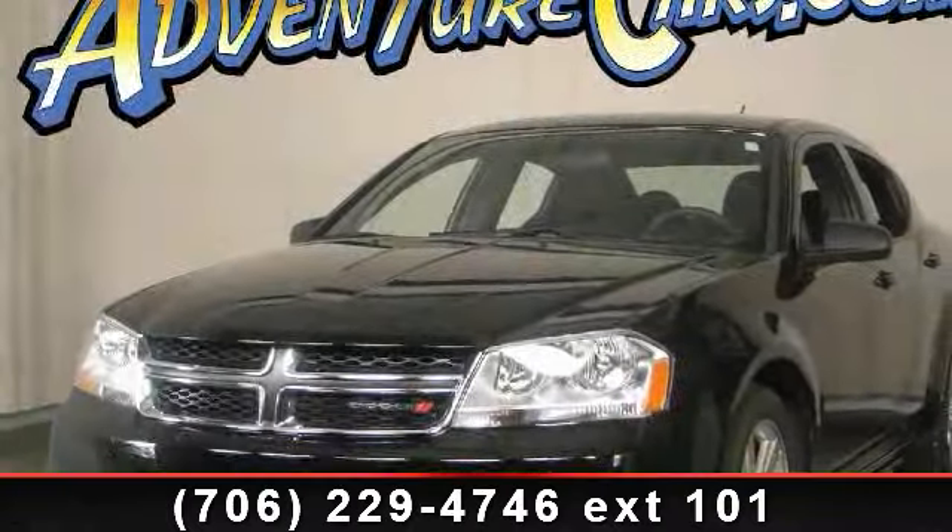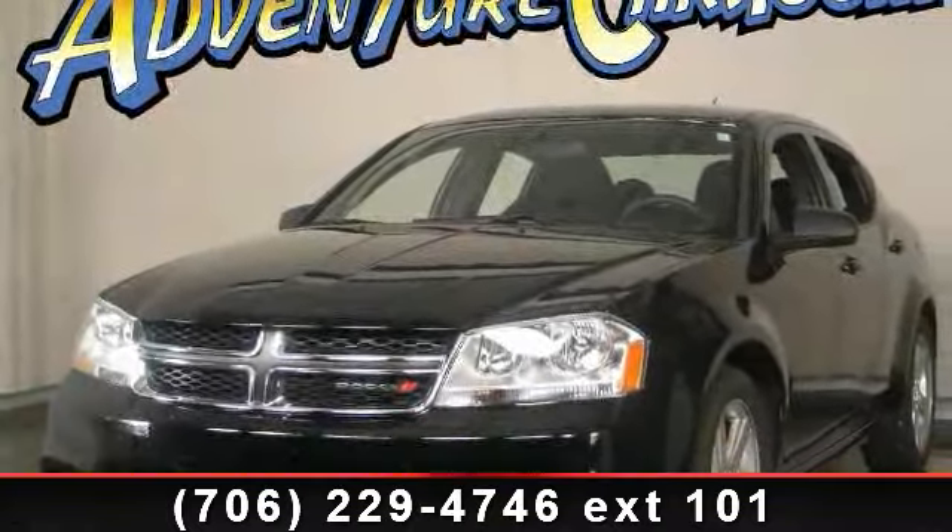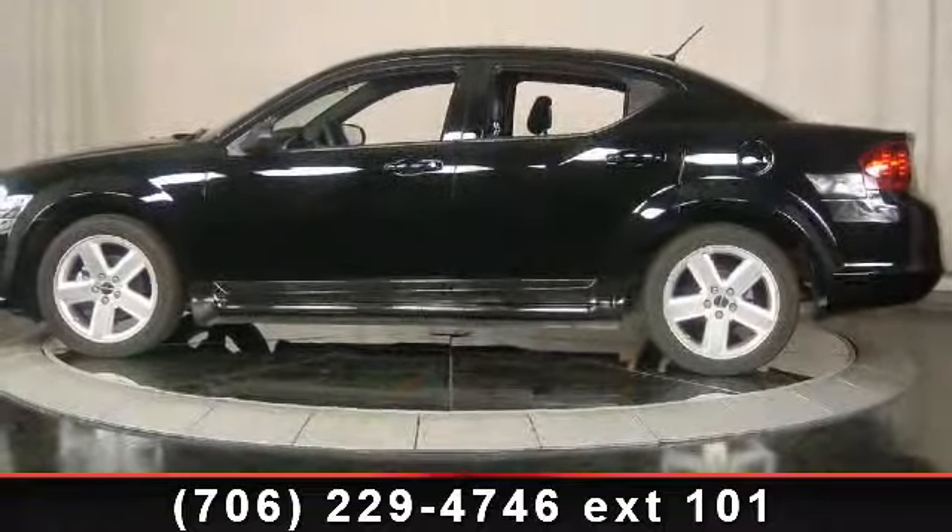Step into the 2013 Dodge Avenger SE. If you are looking for a first-rate auto, this one could be yours today.